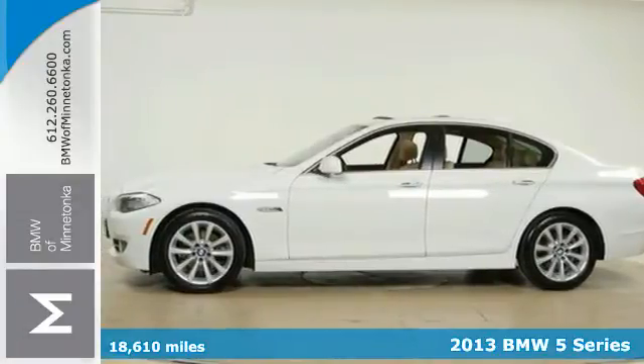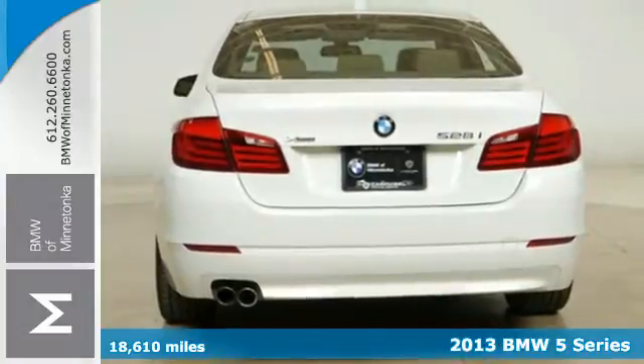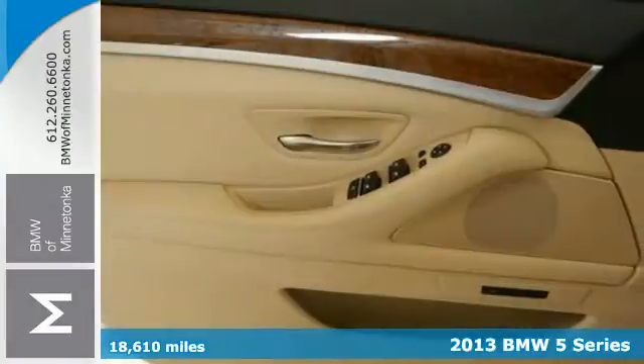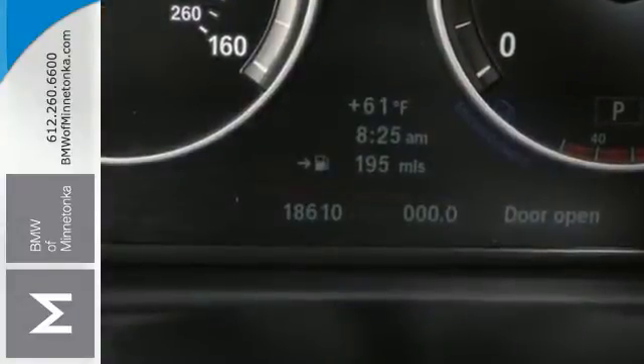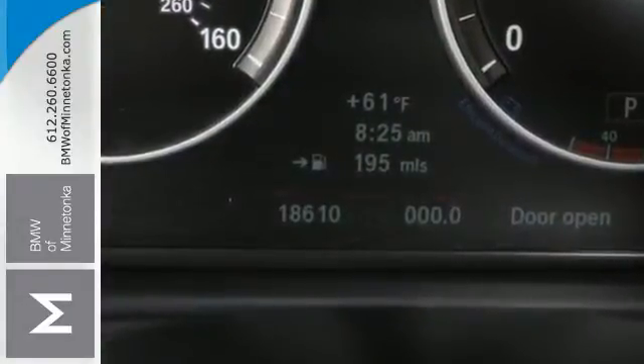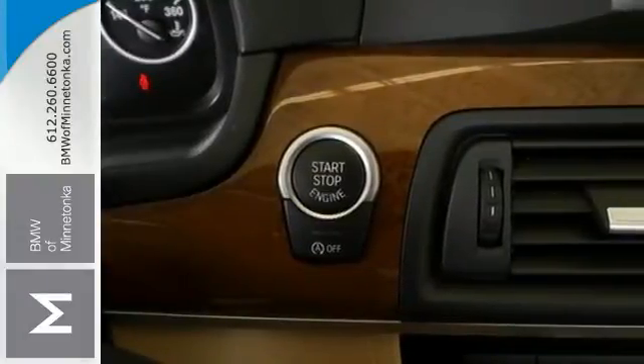Here's a 2013 BMW 5 Series. You want performance without having to compromise luxury, and this is the perfect fit. Design touches like interior wood trim and the sharp exterior give you a classy look. The multi-function steering wheel, BMW Assist and automatic climate control take care of you.